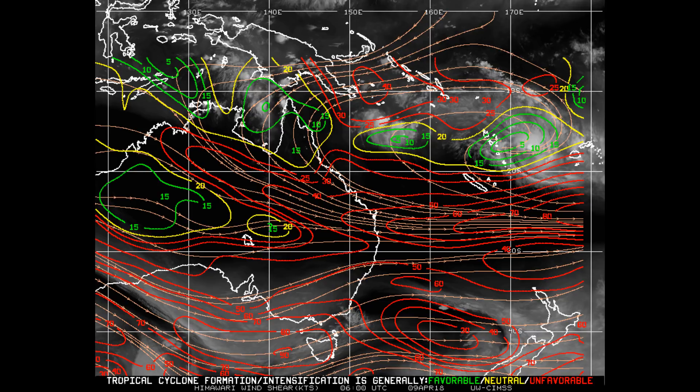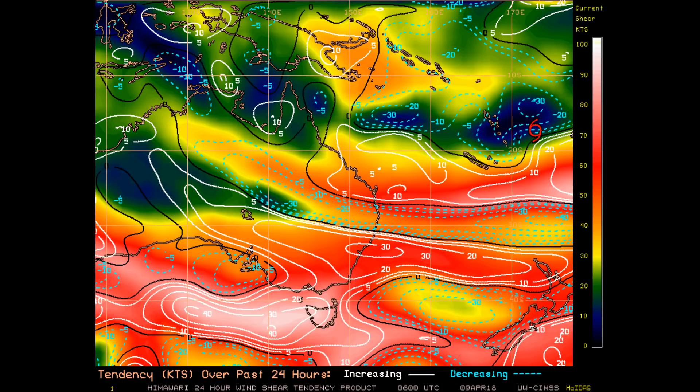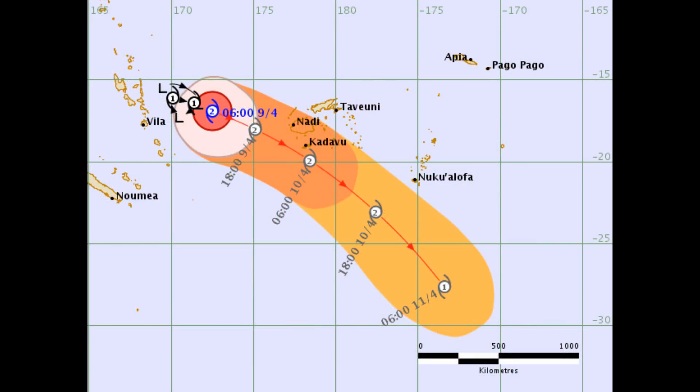Let's see what the 24-hour shear tendency shows — basically low wind shear for both systems. Looking at the 850 millibar relative vorticity, and the central pressure for Kenny, I think it's down around 986 millibars.